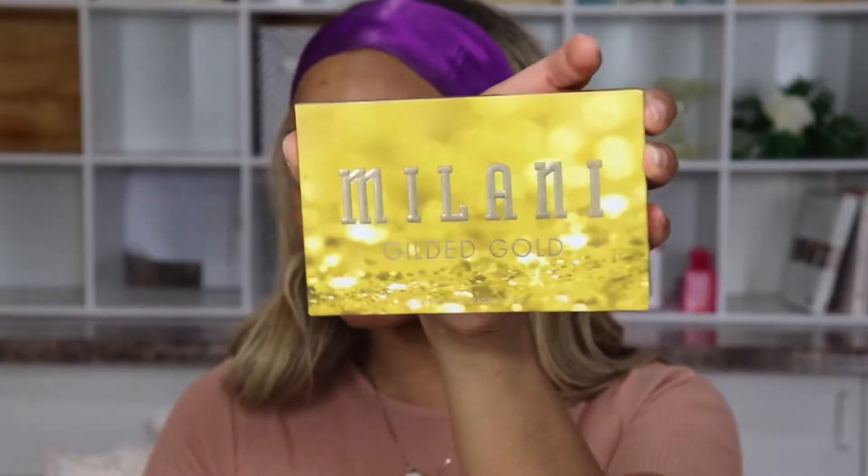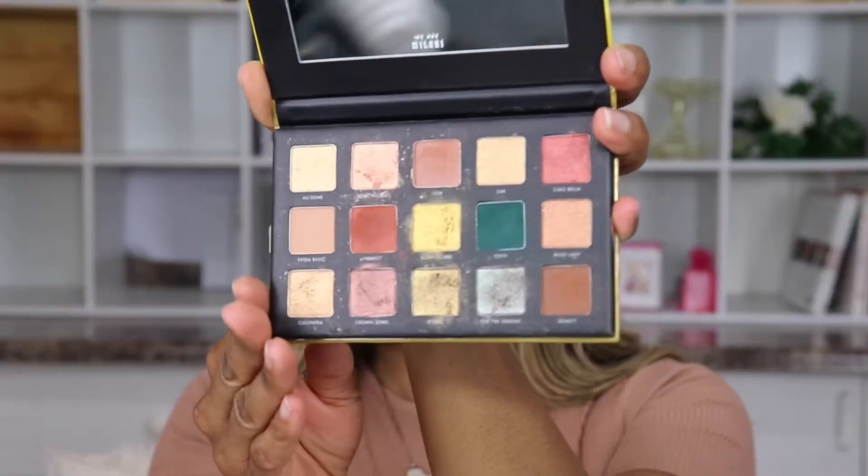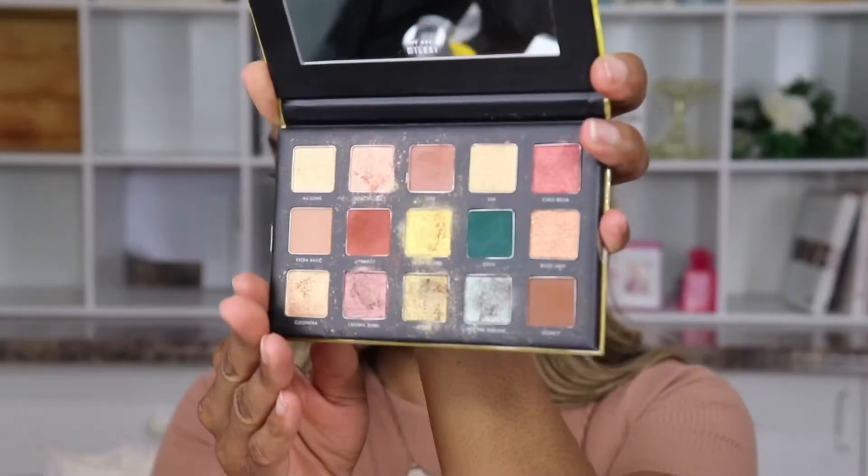I'm going to do my eyes first because I'm going to do something really simple. I have a live that I'm doing today so I'm really excited to give this a try. This is Milani's Gilded Gold — I think these are perfect for the holiday season. It has that perfect mix of greens, golds, and browns, so I'm really excited to use all of this.